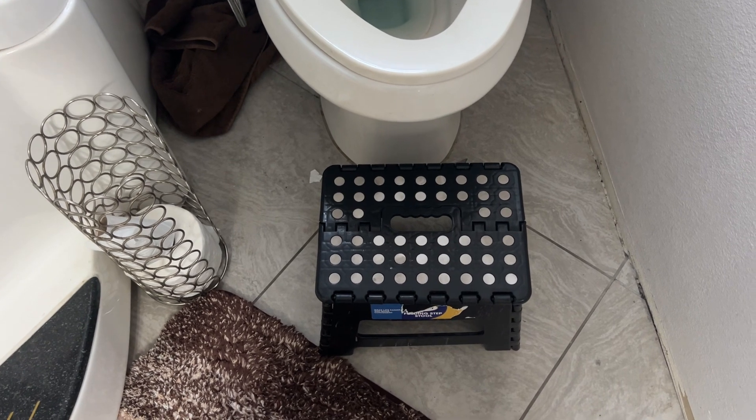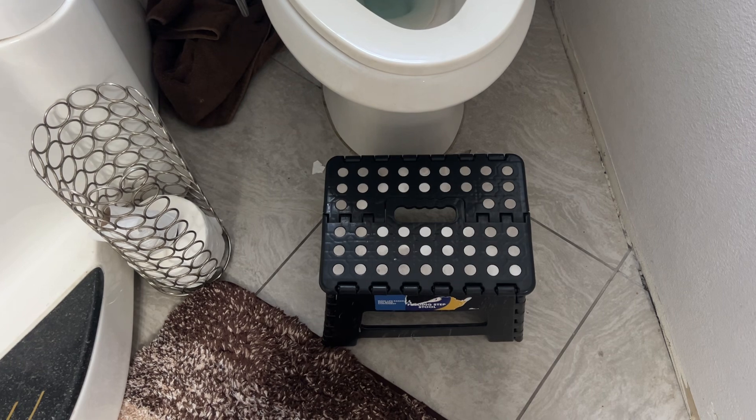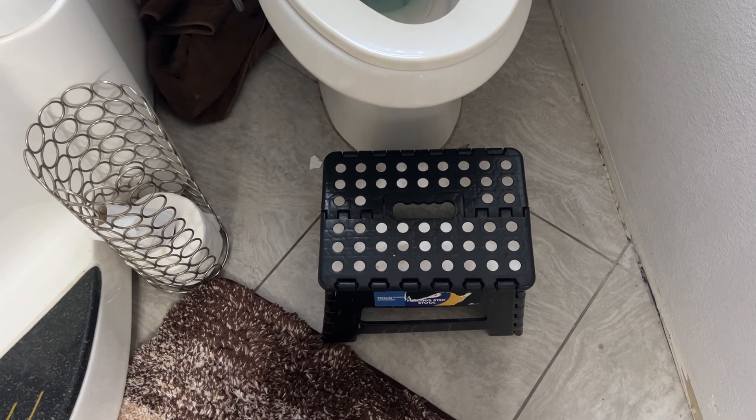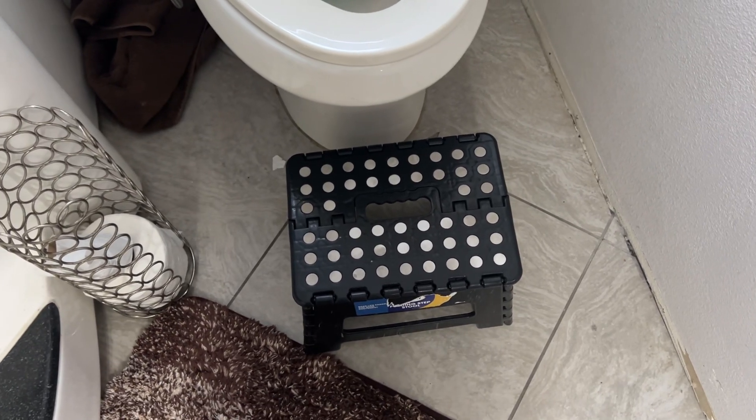I know that's gross, but hey, you want to have a better bowel movement? Trust me, do this and it'll help you. And if you're constipated, that might help too. So it's a good item.